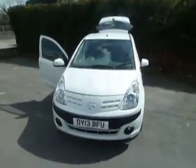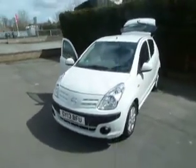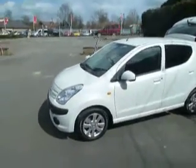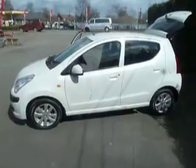Hello, I'm Oliver and welcome to JT Hughes Nissan. This is a Nissan Micra 1 litre N-Tec in white. Let's take a look around the vehicle.